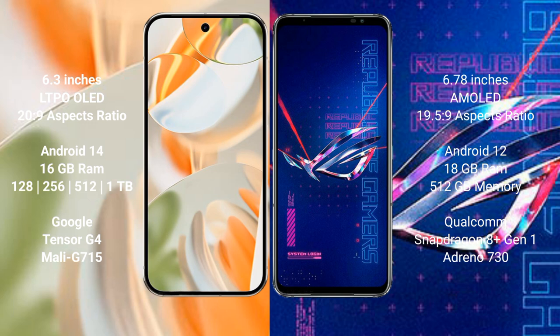Google Pixel 9 Pro comes with 16GB RAM and 128GB, 256GB, 512GB, or 1TB internal storage, powered by the Google Tensor G4 processor with Mali-G715 GPU. ASUS ROG Phone 6 Pro comes with 18GB RAM and 512GB internal storage, powered by the Snapdragon 8 Gen 1 processor.